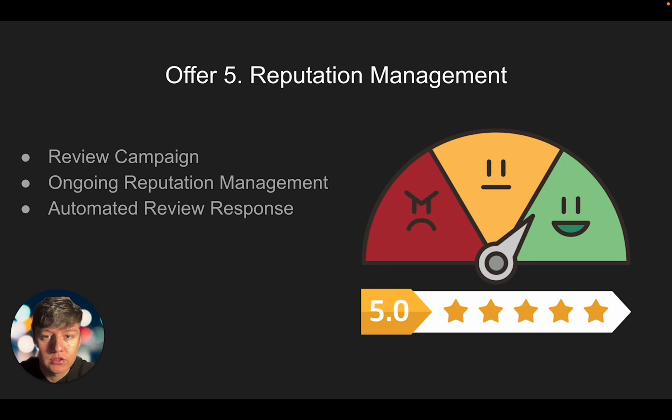The fifth package you can offer is the reputation management offer. What this offer will do is help your client improve their reputation online. Businesses with a really good reputation with a ton of reviews and testimonials will rank higher in search engines and get more customers — because we live in the age of Amazon and reviews really do matter. The way we're going to help our client improve their reputation is first by launching a review campaign, similar to the database reactivation campaign but instead of trying to get a customer, we're trying to get that person to leave a review.